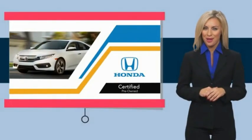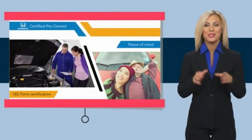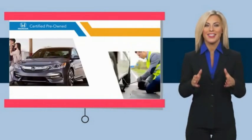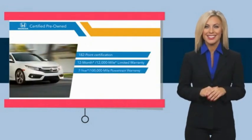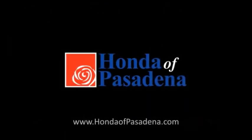With Honda Certified Pre-Owned Vehicles, you know you're going to be taken care of. Thorough inspections, both limited and powertrain warranties, all provide the comfort you're looking for in a pre-owned vehicle. Stop by your local Honda dealer today to see why the Honda Certified Pre-Owned program is worth looking into.